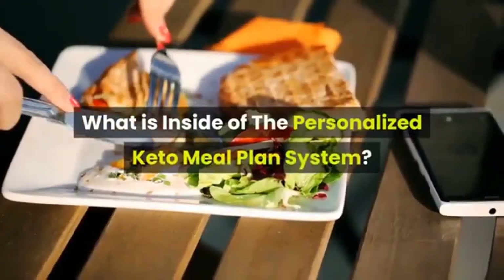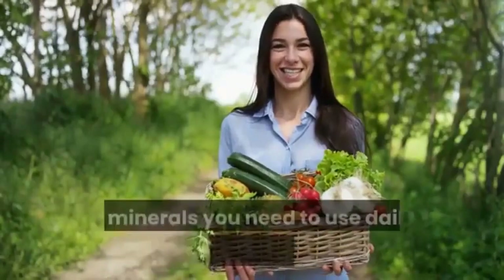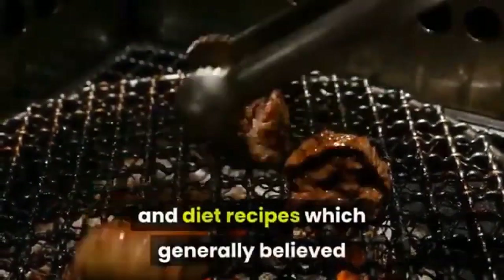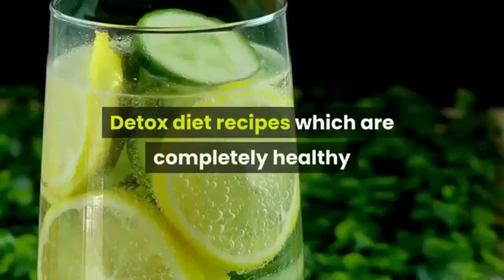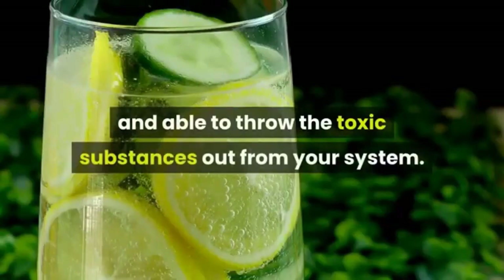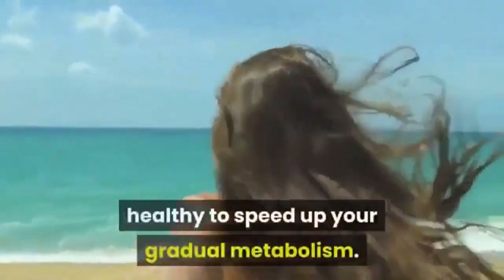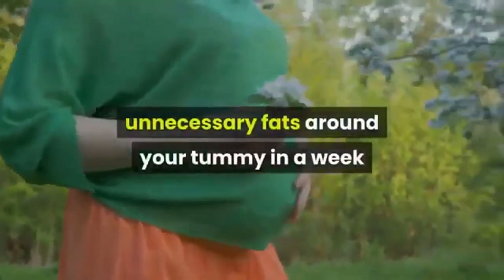Inside the personalized keto meal plan system you will find: a personalized and detailed table of healthy herbs and minerals you need to use daily to permanently lose weight; facts about some foods and diet recipes commonly believed to be healthy but are not; detox diet recipes that are completely healthy and able to remove toxic substances from your system; and a simple step-by-step guideline to get used to eating healthy to speed up your metabolism.